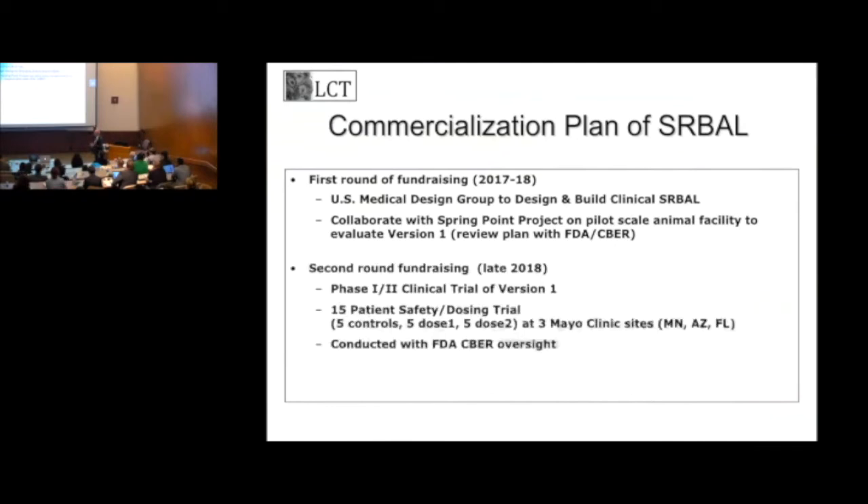Our commercialization plan: we're currently trying to raise $2 million to build this device with a company called Minitronics up in St. Paul, which works with Medtronic and Baxter. Once we've raised that money, later next year we're going to start a Phase 1-2 safety and dosing trial on patients at the three Mayo sites. If we see a benefit in that 15-patient study, we'll move forward with a randomized prospective pivotal trial — funded either by a VC round, some type of joint venture, or acquisition by a big company like Baxter.